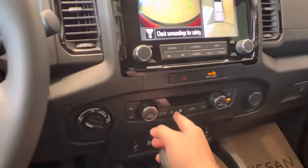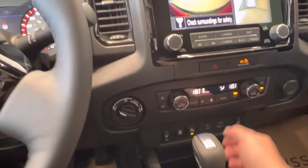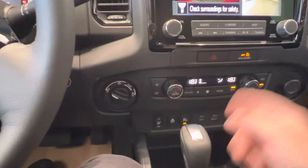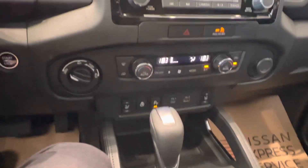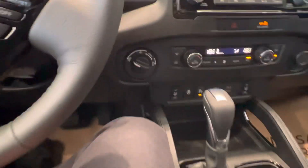We got our climate controls below here — dual climate zone. You got your plug-ins for Apple CarPlay, Android Auto, heated front seats, heated steering wheel, and park sensors. We also have the two-wheel and four-wheel shifter.